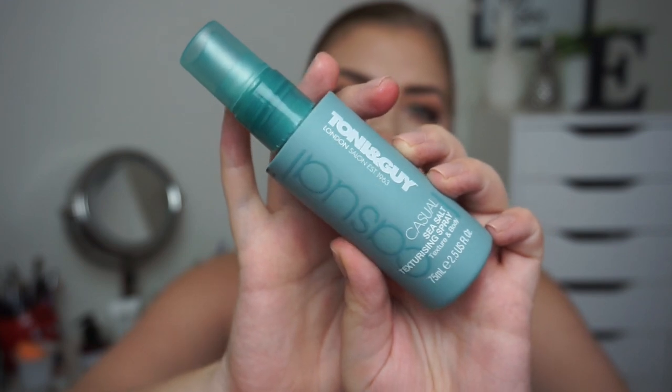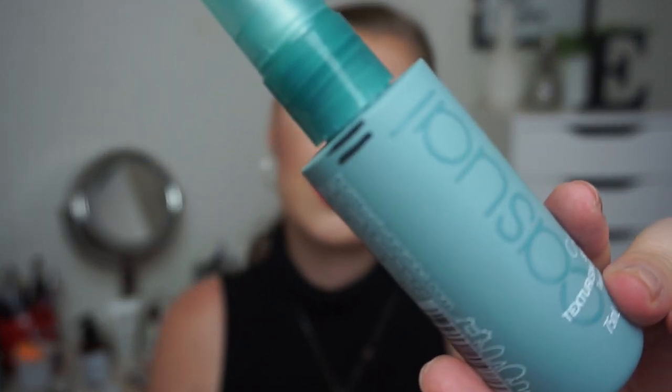Then we have my TIGI Bed Head — Tony and Guy London Casual Sea Salt Texturizing Spray. I sleep with a braid in my hair and in the morning it's always wavy and really beautiful. For that to last throughout the day I put in sea salt spray and it helps a lot, because my hair can't hold a curl more than just a few minutes — half an hour maybe. I think I've made this much progress because I forgot to mark it and I've only used it like two times.